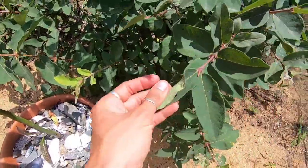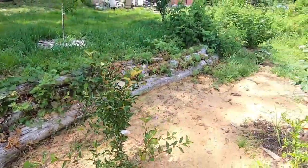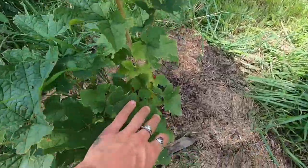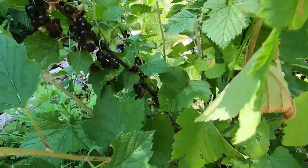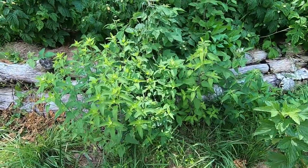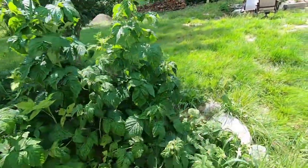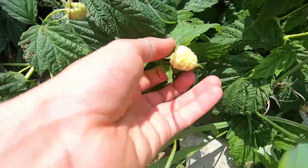We have some honeyberries — those were the first to fruit. There's an apple tree, another goumi, another red currant, and a black currant. We have some bee balm and the Ann raspberries are gonna be ready soon — they're the yellow raspberries.